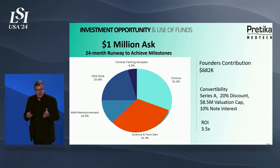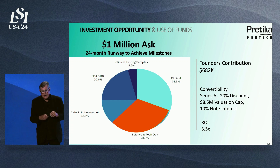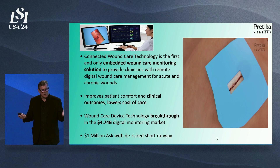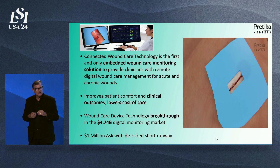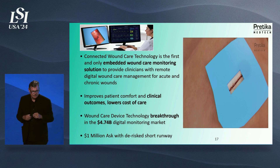Our ask is $1 million. We already have a founder's contribution of $682,000 at a Series A to allow us this last 24-month runway to achieve all the milestones for commercialization. Connected wound care technology — it's the first and only embedded wound care monitoring solution to provide clinicians with remote digital wound care management for acute and chronic wounds. It improves patient comfort and care, improves clinical outcomes, and lowers cost of care. For a $1 million ask, it's an incredible technology that's already been de-risked with a short path to commercialization. Thank you.